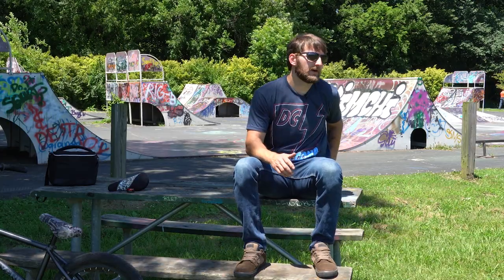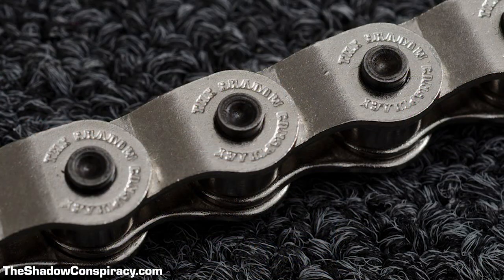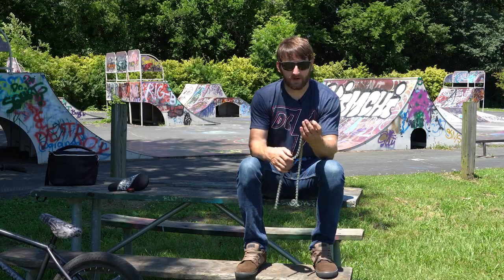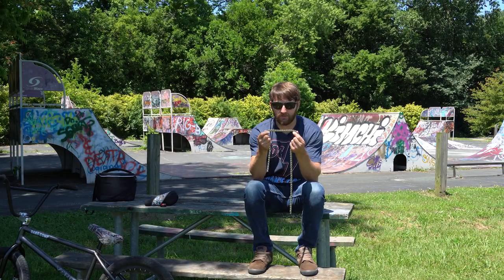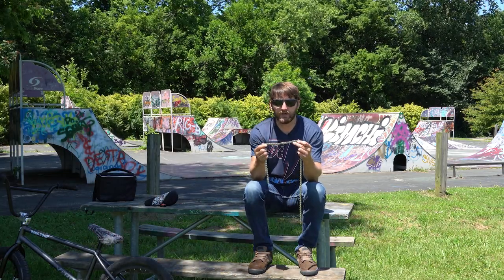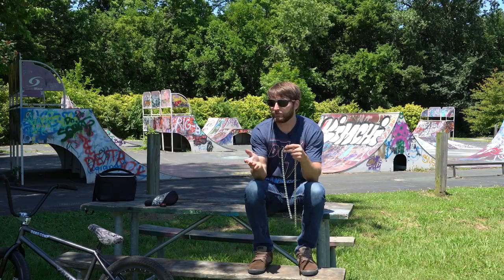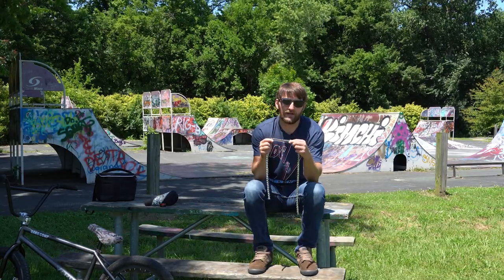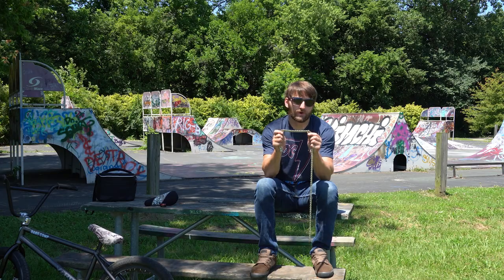My other honorable mention is the half link chain — specifically the Shadow Interlock, because that's what started the whole half link chain craze. This is the Interlock V2; now they have the Interlock Supreme, and just about every major BMX company has their own version. With a half link chain, as the name suggests, each link is the equivalent of half a standard link. That lets you dial in your chain stay length more precisely, which is especially useful as frame dropouts got shorter and shorter over the years.